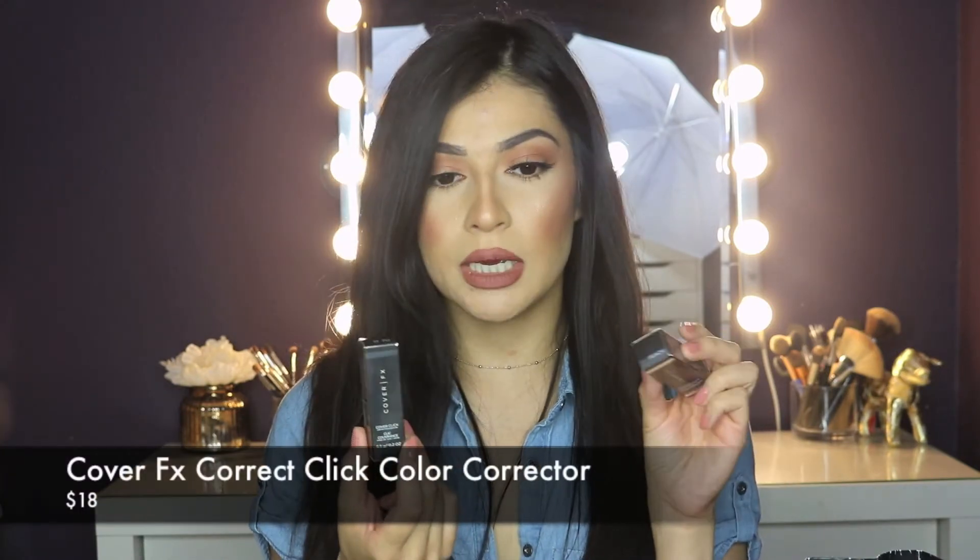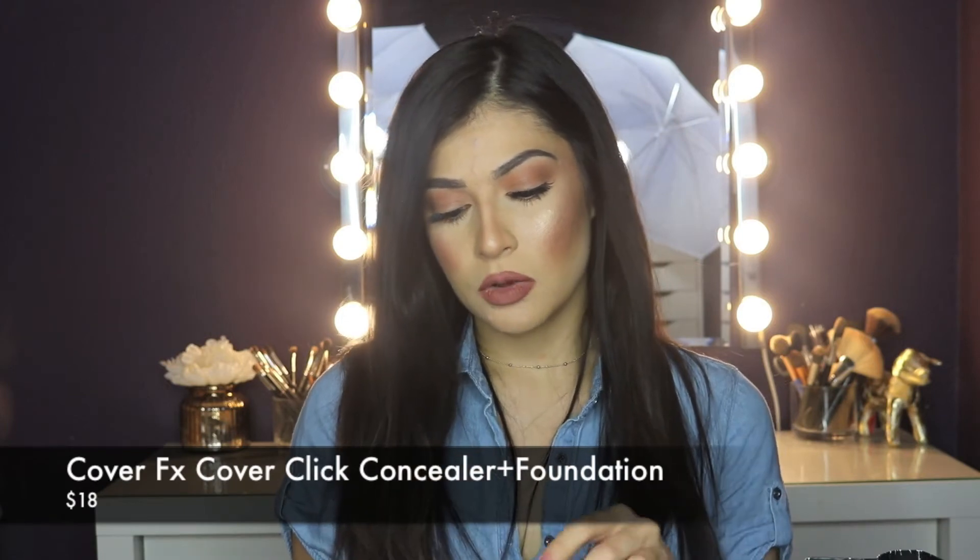I also got the Cover FX — one is a Cover Click Cream Foundation and one is a Cover Click Cream Corrector. The corrector I got in peach. I've been wanting to try a peach corrector because it's great for under eyes and covering dark circles. Let me swatch it — it's a light peach color. Peach tones are more for fair skin; if you're a little darker you'd want more of a red or orange tone. They have yellow, purple, green, peach, and an orangey-red for deeper skin tones.